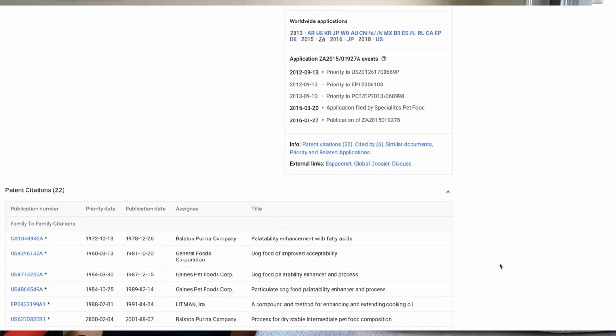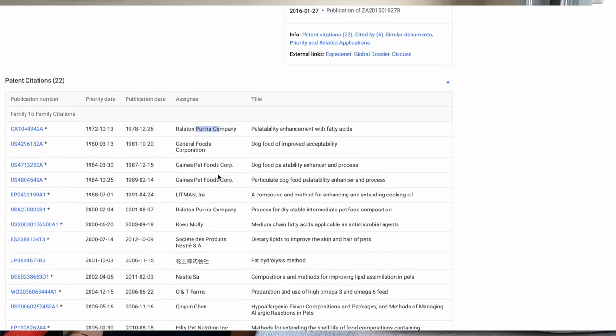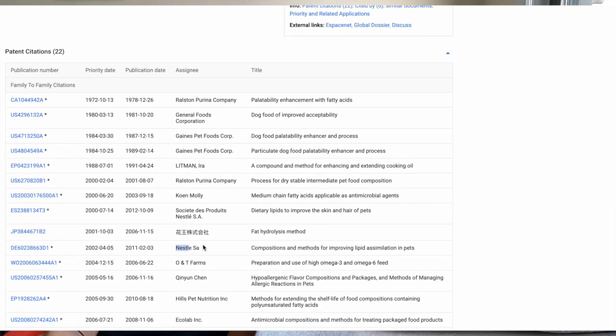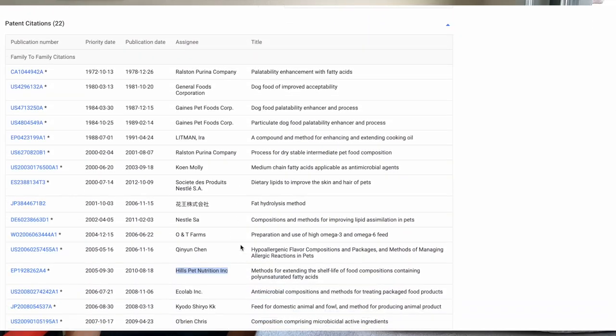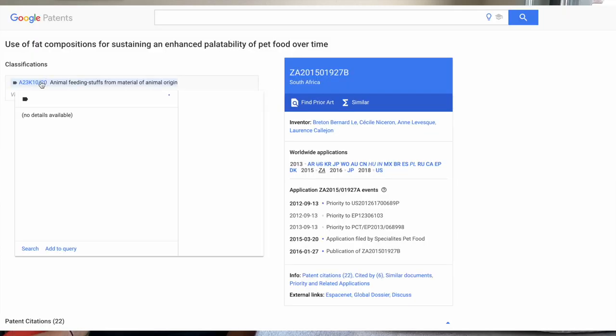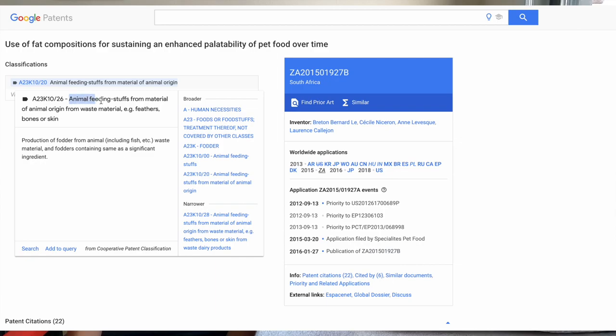The next example they give is fat or fatty acids. If we look at the patent, there are citations from many recommended brands of pet food. Under animal feeding stuffs from material of animal origin, in the narrower section, it states: animal feeding stuffs from material of animal origin from waste material — e.g., feathers, bones, or skin.